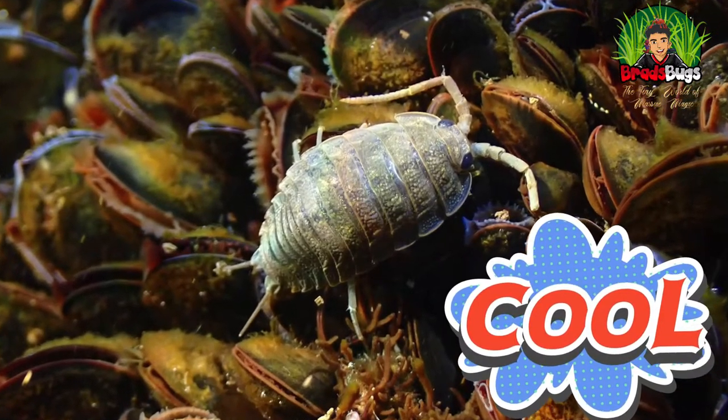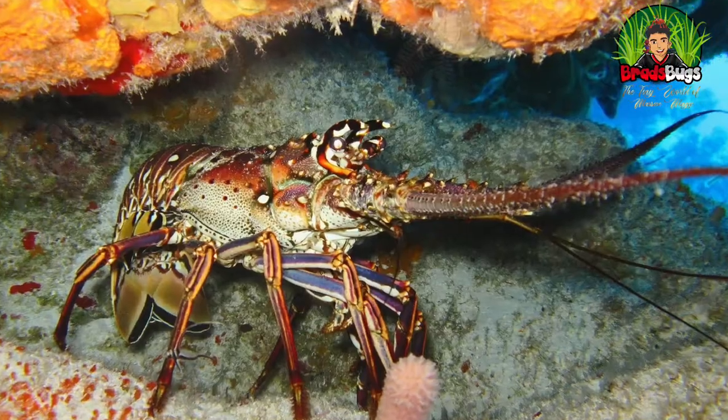Anyway, back to isopods. 14 segmented body parts: the first has their antennae, they've got four jaws which means they can eat like mentalists. Seven segmented body parts where they have their legs — so 14 legs, seven on either side. Then at the back they've got six little bits called pleopods, which are almost like the oars they used to swim with. And right at the back, they breathe through gills — through gills! How crazy is that?